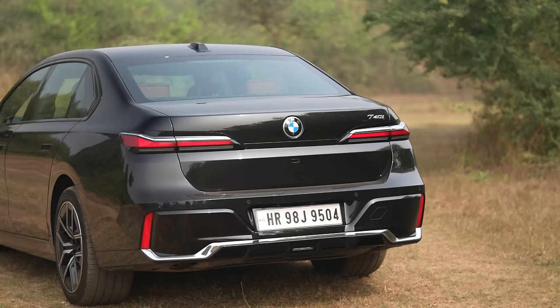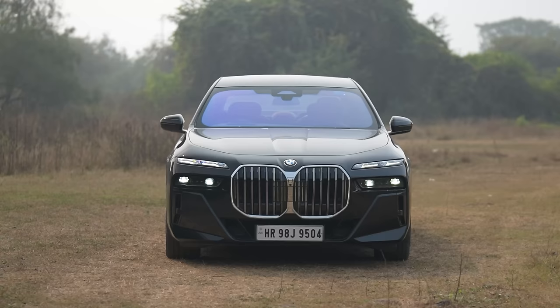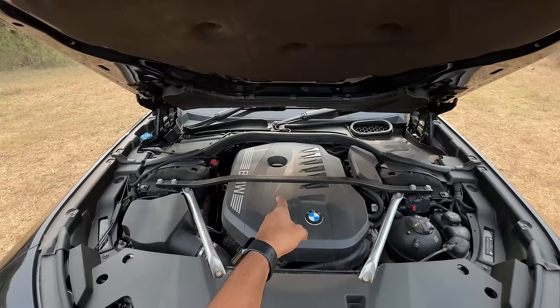Hi guys and welcome to another vlog. I'm driving this — this is the 7th generation BMW 7 Series, the G70, the 740i M Sport. You must be feeling that the design of this car is really weird when you see it in pictures or videos, but trust me, it looks even worse in person. Look at the design — what's wrong with BMW? How does it design such bad-looking cars these days?